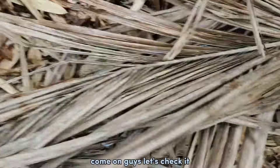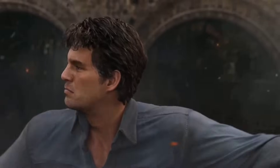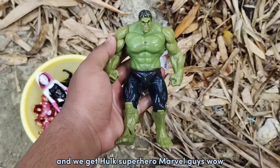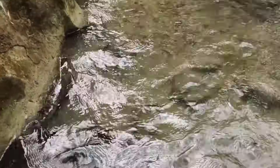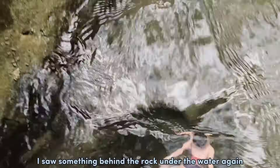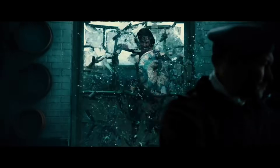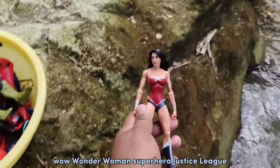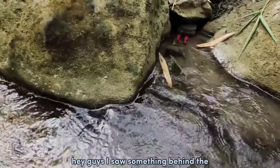Hey, something is moving behind the lights again. Come on guys, let's check it. Wow, there is something under water and we get - cool! Superhero Marvel guys, wow it's fantastic! Let's continue looking. Guys, I saw something behind the rock under the water again. Wow, Wonder Woman! Superhero Justice League, it's beautiful guys!